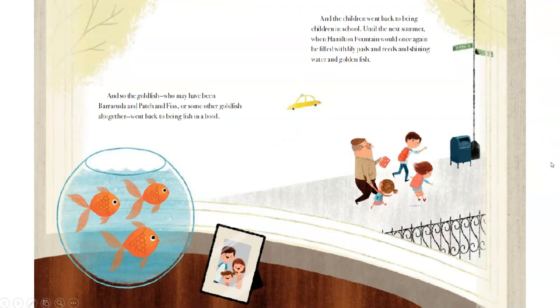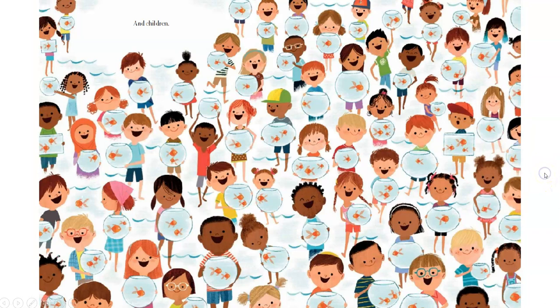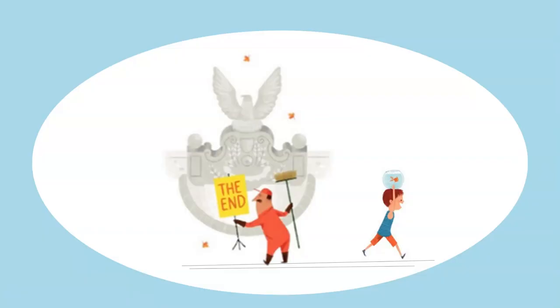And so the goldfish — who may have been Barracuda and Patch and Fiss, or some other goldfish altogether — went back to being fish in a bowl. And the children went back to being children in school, until the next summer when Hamilton Fountain would once again be filled with lily pads and reeds and shining water and golden fish. And children — many, many, many children. The end.